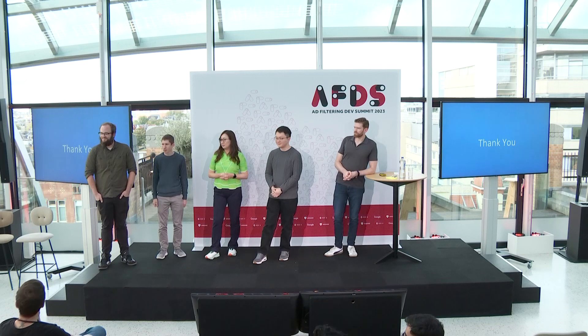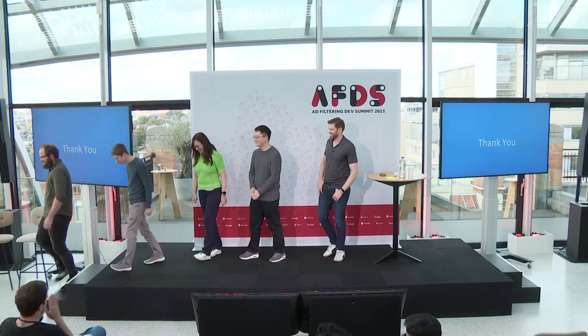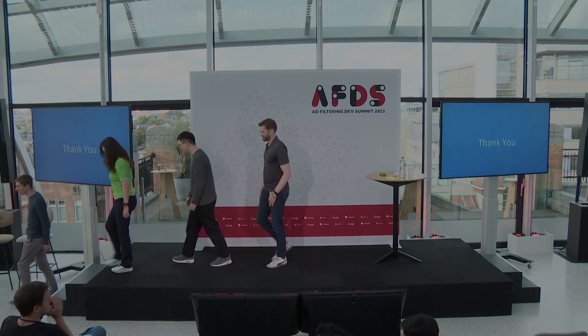Final remarks: An attendee wrapped up saying thank you to all of the team — Sherry, Patrick, Oliver, David, and Devlin. The session concluded with appreciation for all the work presented.